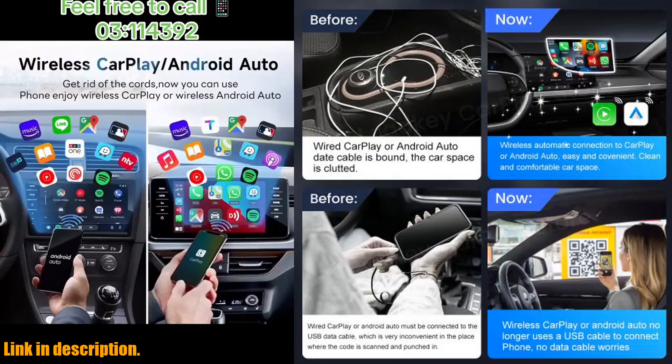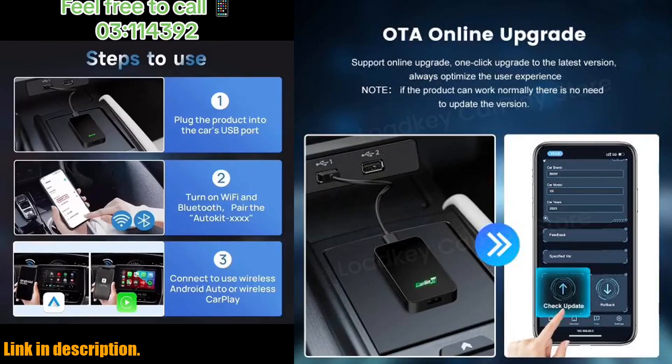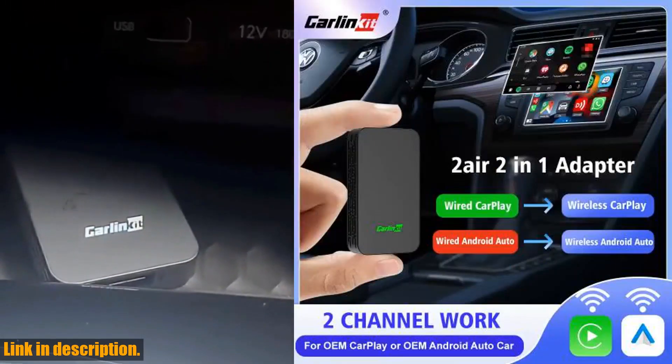What really sets this adapter apart is its advanced features. It supports the use of original car GPS data, has Google and Siri voice assistant capabilities, and even allows for multiple device connections. And with a one-year warranty and excellent after-sales service, you can trust that you're getting a high-quality, authentic product.